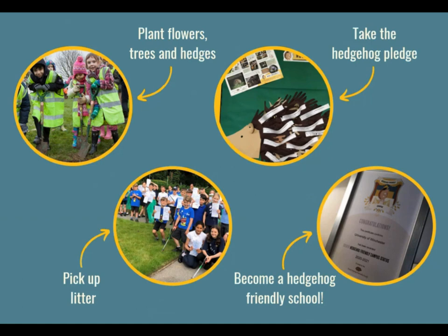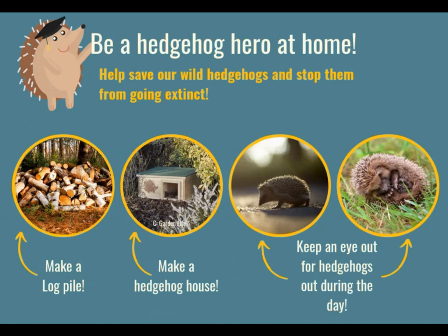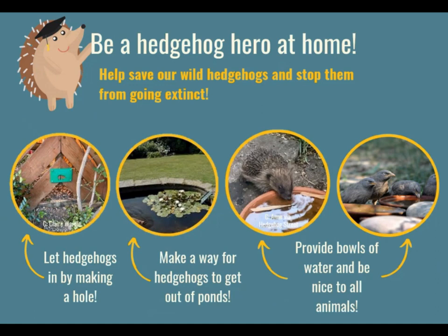Have a think about what that might be. You could be making habitats for hedgehogs at school or at home, like flower beds and log piles. Or perhaps picking up litter with gloves to make sure hedgehogs don't get trapped in it. If you do enough of these actions, your school has a chance of becoming a hedgehog friendly school and getting an award. You can be a hedgehog hero at school, but you can also be a hedgehog hero at home. That might be making log piles or hedgehog houses, keeping an eye out for poorly hedgehogs that are out during the day, making a hedgehog hole, or giving them some water to drink. Being kind to animals in general is so, so important — hedgehogs and other wildlife really, really need our help.